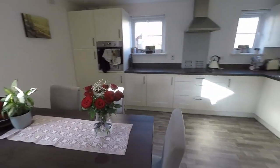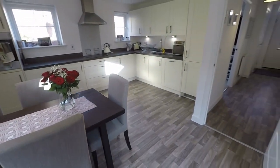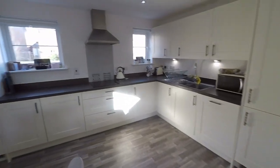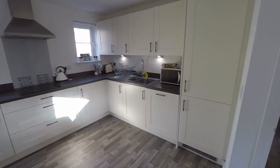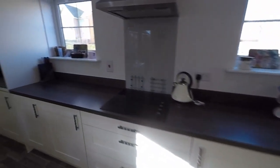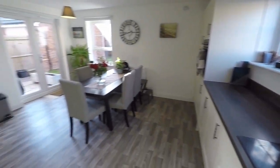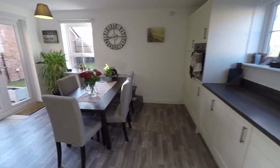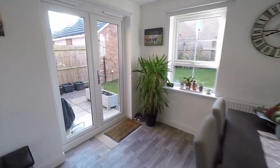You could even have a smaller table and chairs in here as well as some seating, depending on what you need. The kitchen itself is modern with fully integrated appliances. A nice bright open kitchen area with windows on two sides of the room and then the glass doors as well.